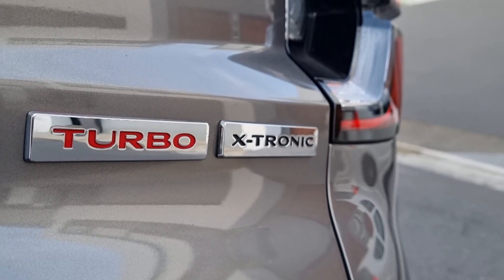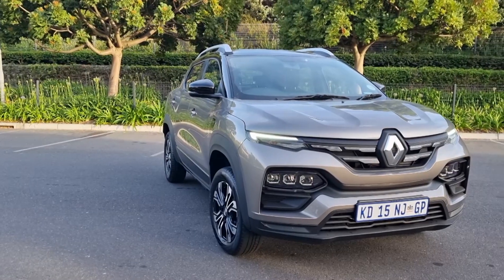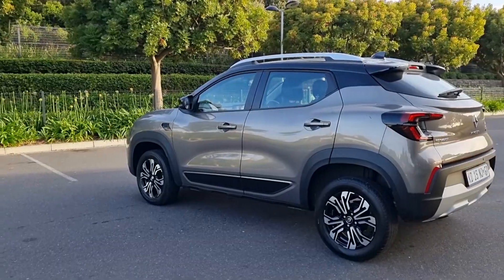Engine-wise, you get a one-litre naturally aspirated engine or this — the one-litre turbo. I'm in the top-of-the-range Intense model, which comes mated to an auto or manual. I'm in the auto. The only issue for me is it's not very refined. When you're just idling, it's quite intrusive — the whole car has a bit of a shake, a bit of a grumble. That puts me off.